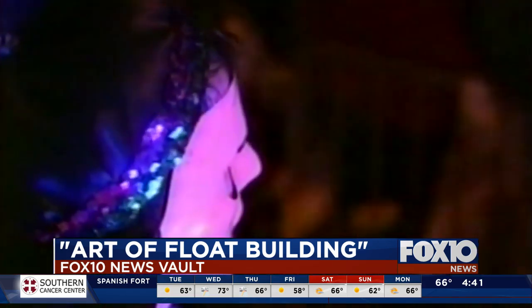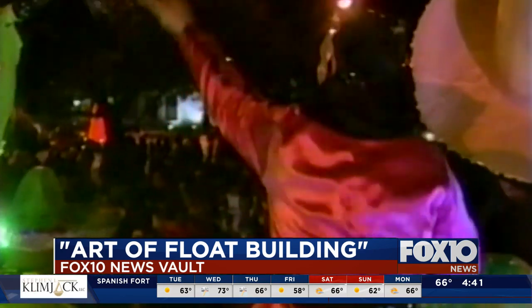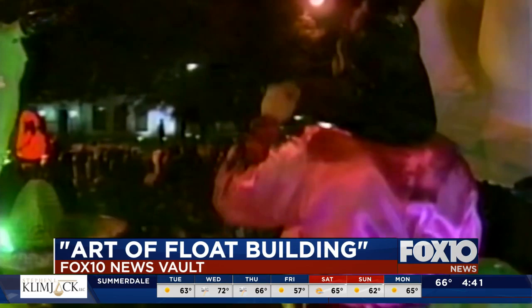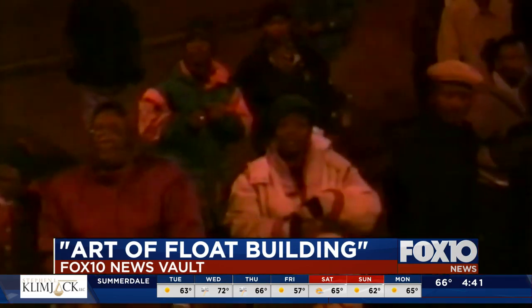We've brought in bright colors, we've brought in a lot of things that I've not seen in Mobile as much as New Orleans. But then I don't see the kind of colors that we do in New Orleans. It's another expense, but it's Mardi Gras, and that's what it's all about.